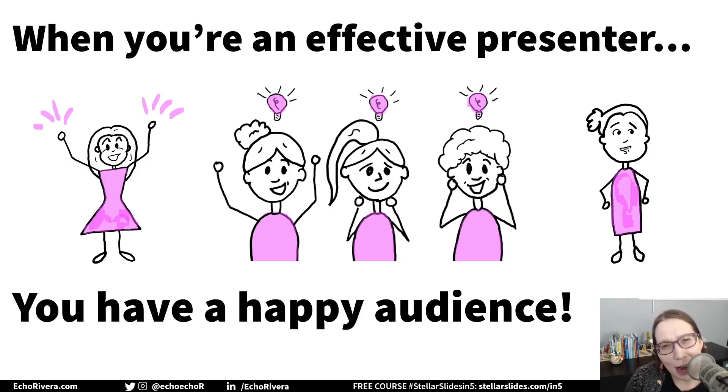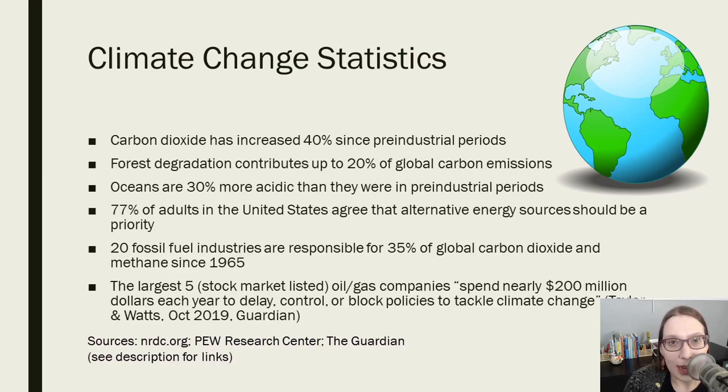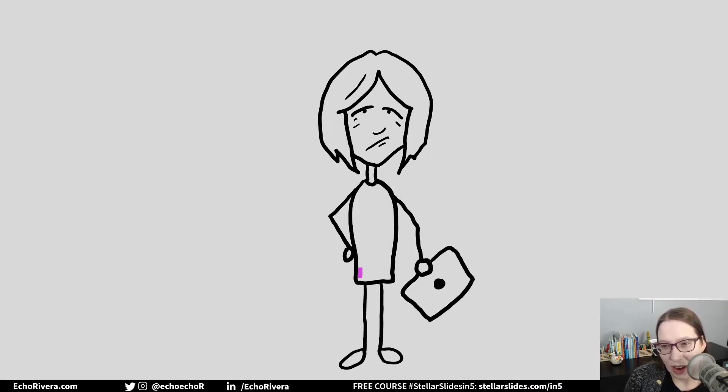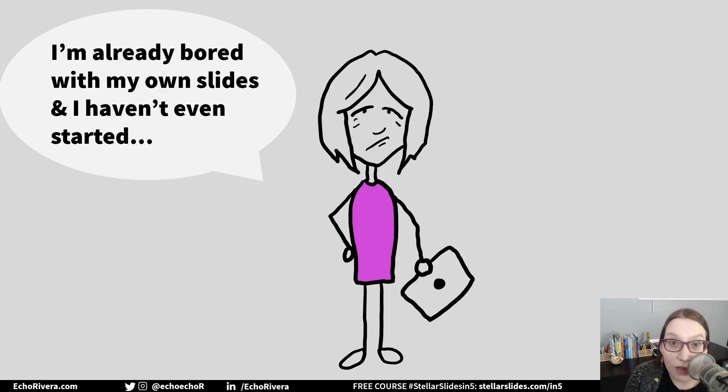But what about you? How does it help you? We need to care about that. Beyond your career — because I've already made a video about that — let me ask you this: if your slides look like this, how excited are you about sharing this information with others? Chances are not very excited. How often are you bored with your own presentation before you even open your slide deck and start to present?